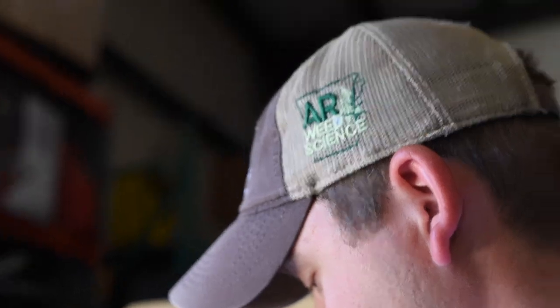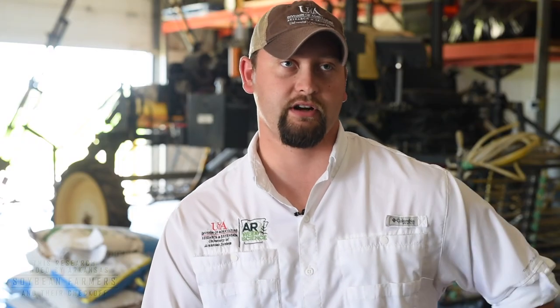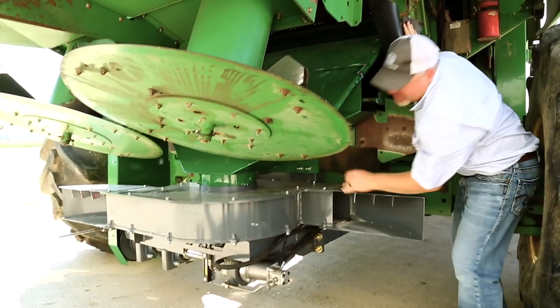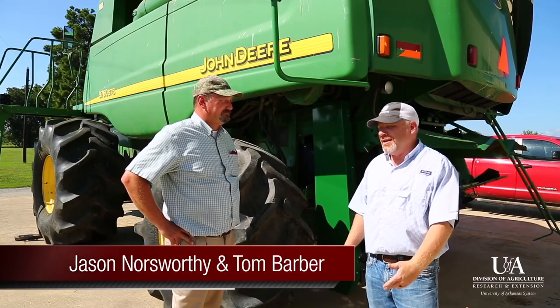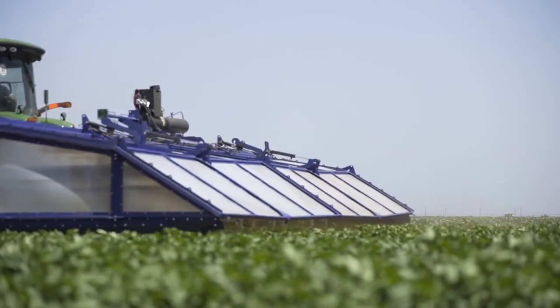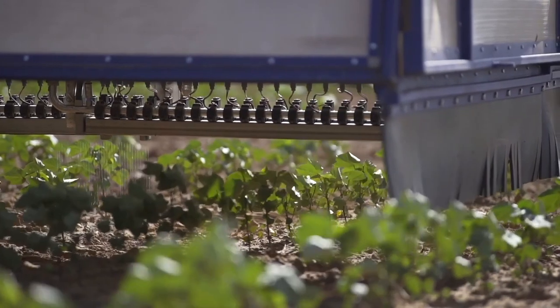Another area we're moving forward with in research is investigating new equipment and technologies to increase our weed control. We have ongoing research with the harvest weed seed destructor at the Newport Research Station and Extension Center. We also have ongoing research with the See & Spray technology from Blue River, where cameras identify weeds in the field and trigger a nozzle to spray only the plants identified — resulting in large savings on herbicide input costs.